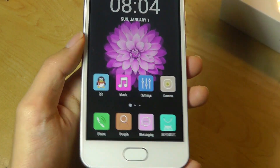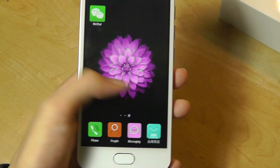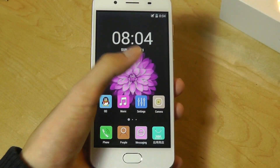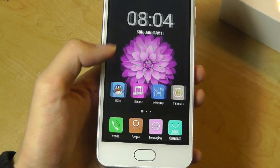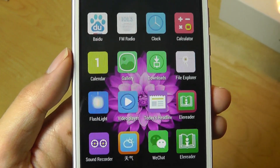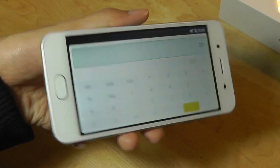It seems like a lot of the software in terms of settings has been tweaked by the seller. There's no app tray on the bottom so I can't tap that to see a list of all my applications — we just have these screens with apps, again very similar to iOS. Quite a bit of bloatware installed as well. There is an accelerometer, yes, but it's just very slow.